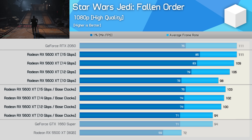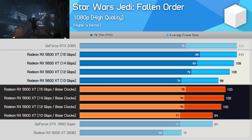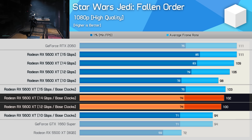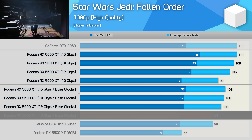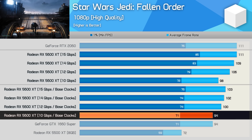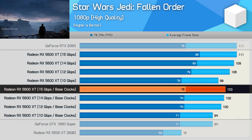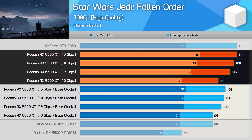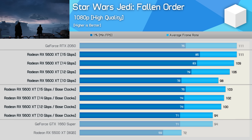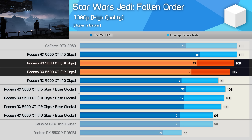First up, Star Wars Jedi: Fallen Order at 1080p using higher quality settings. Looking at the base clock results — with the 5600 XT limited to a boost clock of 1560 MHz per AMD's official spec — we see virtually no difference in performance between the 12 and 14 gigabits per second memory configurations, just a 2% increase in average frame rate. However, dropping memory speed to 10 gigabits per second sees a 6% reduction in performance. Not massive given that it's a 17% reduction in throughput, but this is clearly a tipping point where the 5600 XT becomes memory bound. Overclocking memory to 15 gigabits per second has no real impact. With the max OC factory spec — as found on models like MSI's Gaming X, the upcoming Z, and the Sapphire Pulse — we see up to a 5% increase in frame rate when going from 12 to 14 gigabits per second memory.